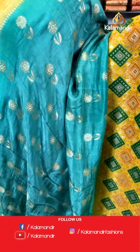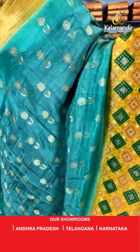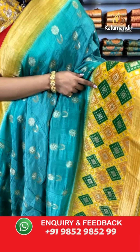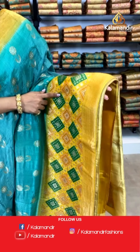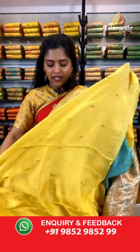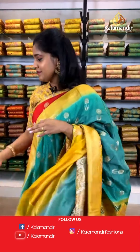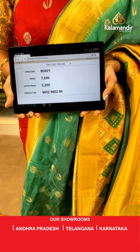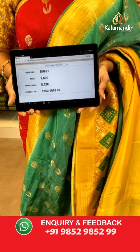Let's move on and see the next saree — this one is again from the Banarasi collection. I have a mixed collection of Banarasi and Paithani sarees for you all. It's a lovely sea green colored saree with gold zari floral work on it. The border is a little broad, yellow in color and contrasting, with silver zari and gold zari work along with zigzag lines. For the pallu, again contrasting in color with a cute little tassel at the bottom. Blouse piece is plain and contrasting in color. Saree code is BU621, actual price 7,600 and offer price 5,320 rupees. To place an order, take a screenshot and send it to our WhatsApp number 9852985299.